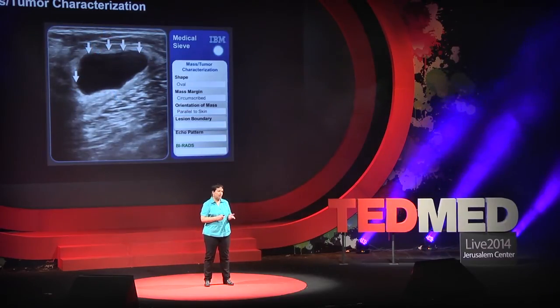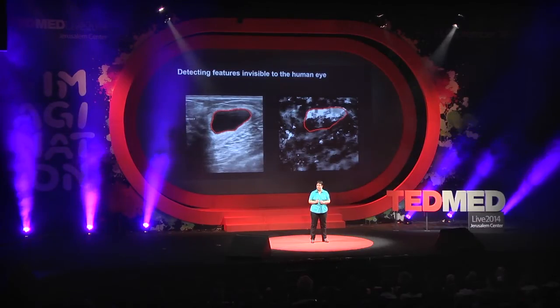The system will also assign the mass a BI-RADS value between 0 and 6 using the American College of Radiologists coding system. Note that Medical Sieve can detect very small changes in the image that may not be visible to the human eye. In particular, by measuring very small changes in the signal, it can create what we call attenuation images and highlight features that would not go detected otherwise.